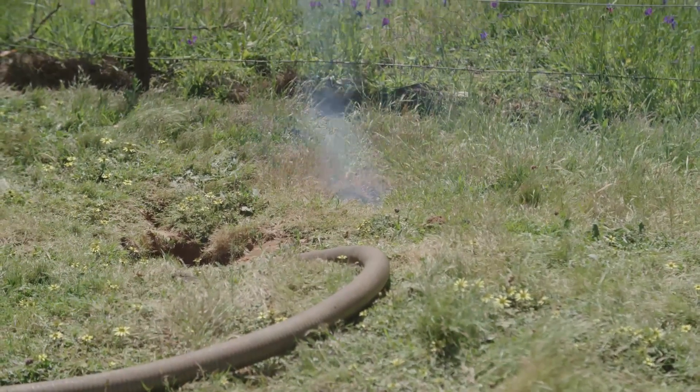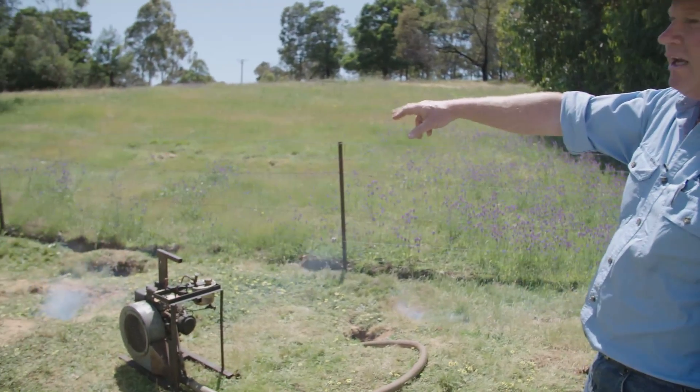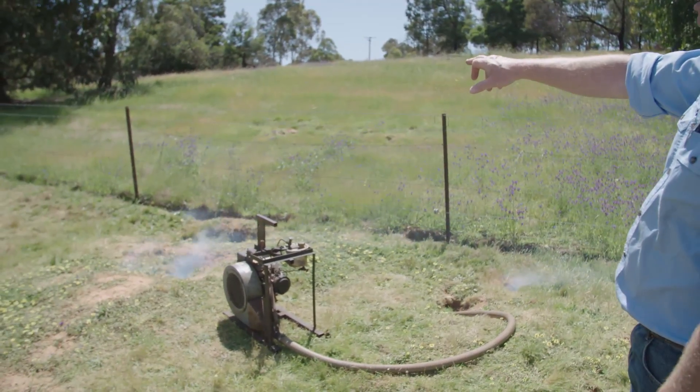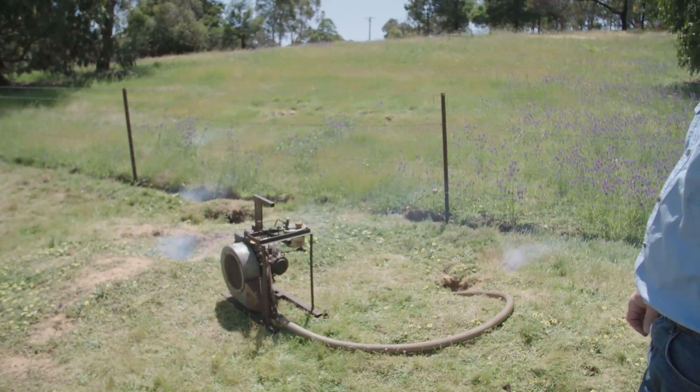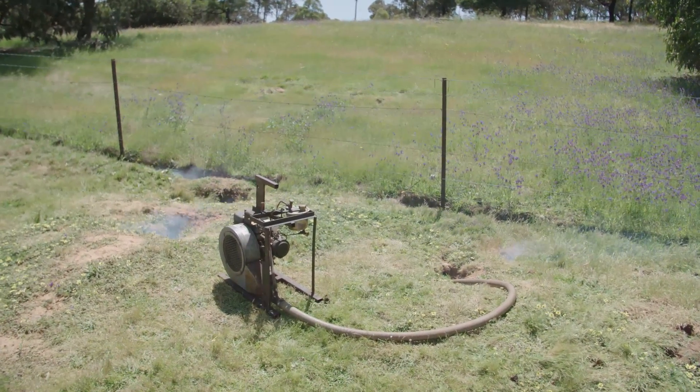As you'll start to see in this instance, you've got a little pop hole over there which you can see, but there's actually smoke coming out on the other side of the fence from another entrance over there — so that gives you more indication of where to go looking for entrances.